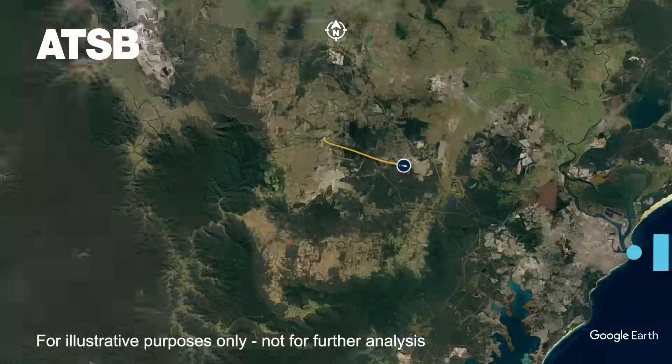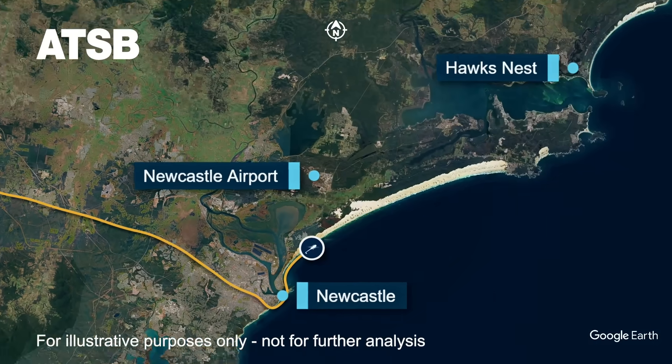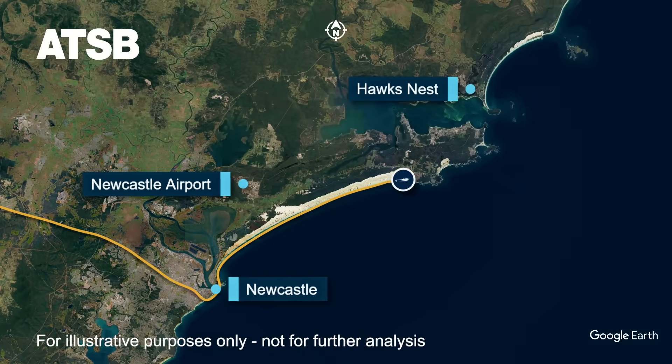On the morning of the accident, the sole pilot on board the helicopter departed on a private flight from Cessnock Airport in NSW to Wallace Island Airport at Foster on the state's mid-north coast.